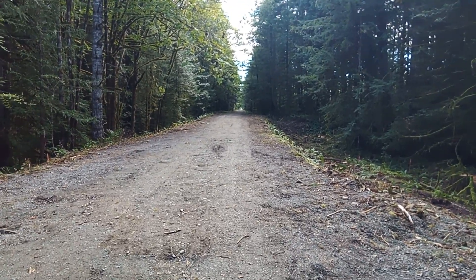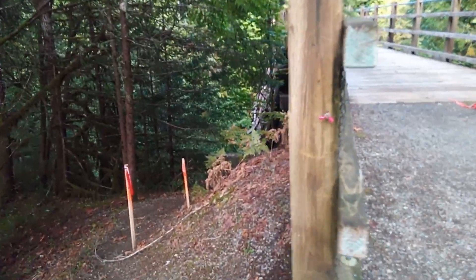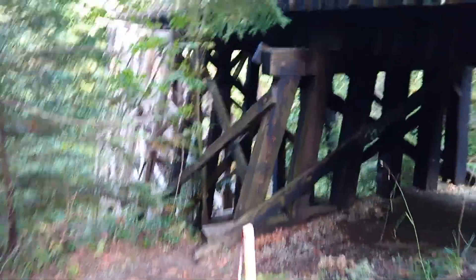Let's go underneath the trestle and take a look. I know it's going to be a bit shaky walking down here, can't keep the camera still. There ain't going to be much left of this beautiful old trestle.